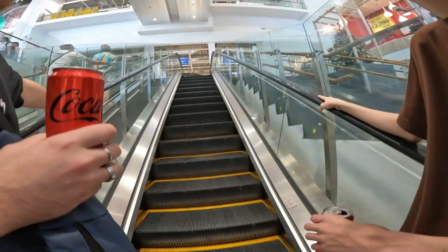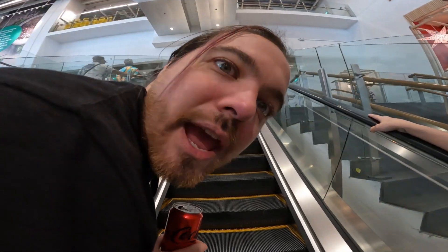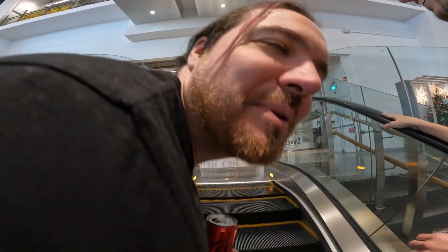We are ascending the stairs — first clue to glory, there are stairs. I have to take content for my channel too. People love my nose.